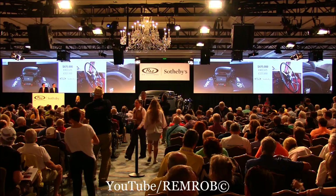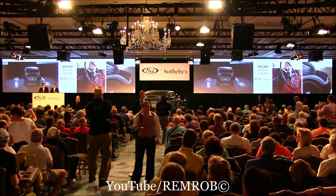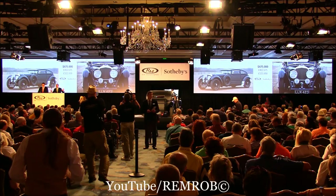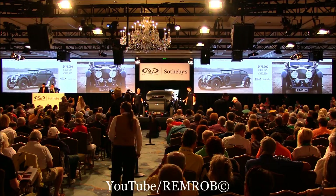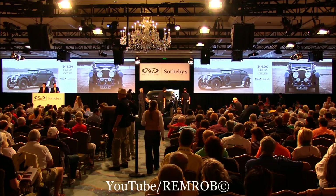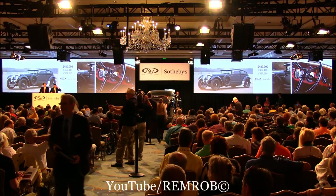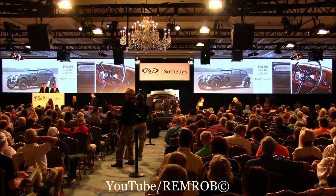At $475,000 then for the Blue Train Bentley — such a stunning motor car. At just $475,000, you're out on my left and you're out on my right. At $475,000, we're done, we're finished. Or $480,000, or $490,000? At $480,000, do I have $490,000 anywhere in the room? Well, at $480,000 then, if we're all done, all finished. At just $480,000 for the Bentley Blue Train recreation — we're all done. Passed at $480,000.